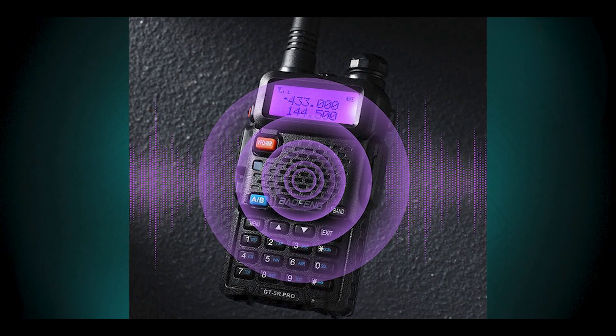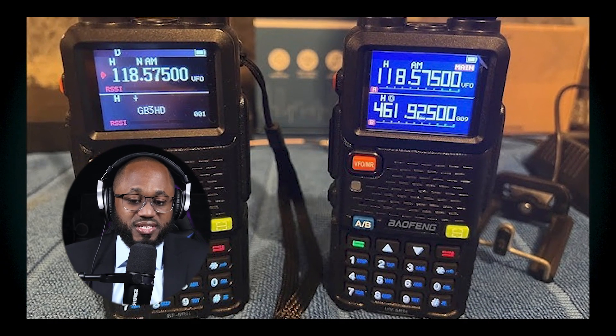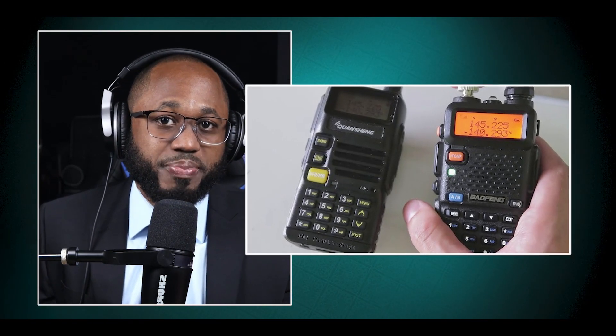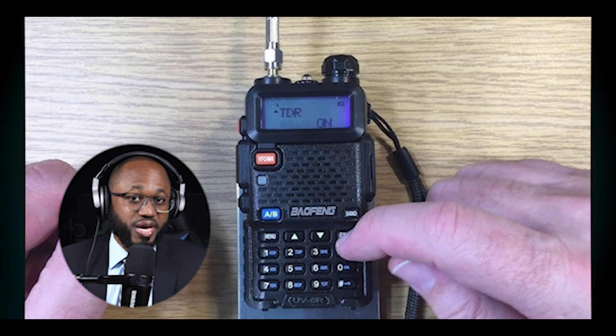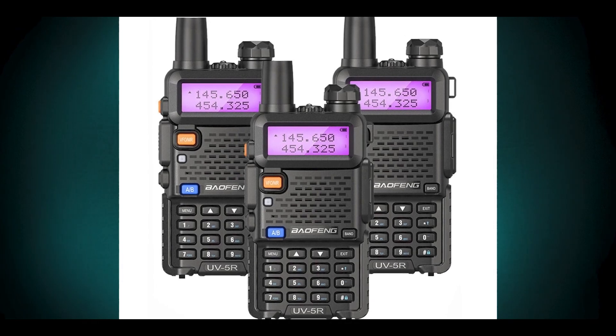The dual band feature enables dual frequency reception — users can monitor two different frequencies simultaneously, even across different bands. The radio can also receive calls on two different channels via dual standby, improving situational awareness. The GT-5R's dual band capability makes it suitable for various applications: amateur radio use covering popular ham radio bands, emergency communications where access to multiple bands increases the chances of establishing contact, and outdoor activities like hiking and camping.